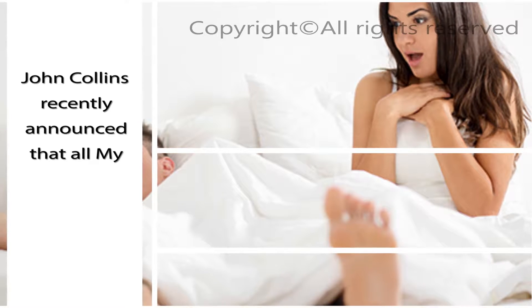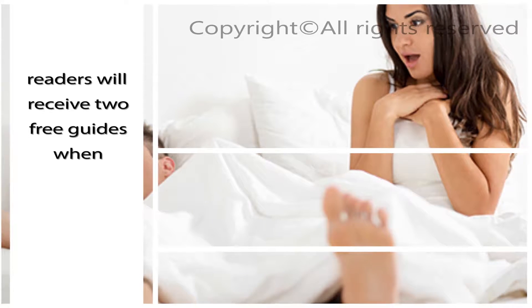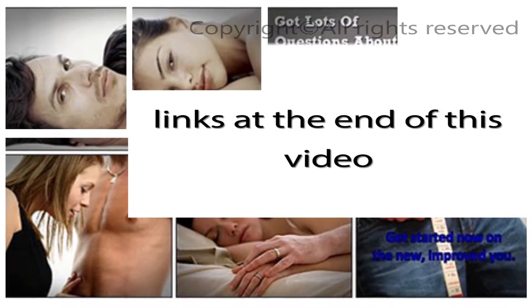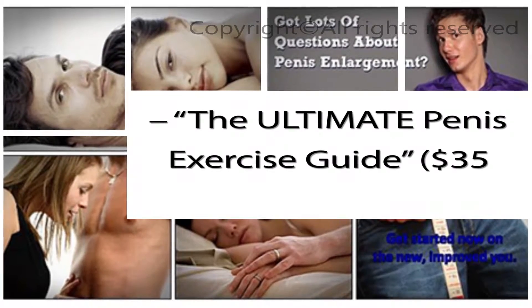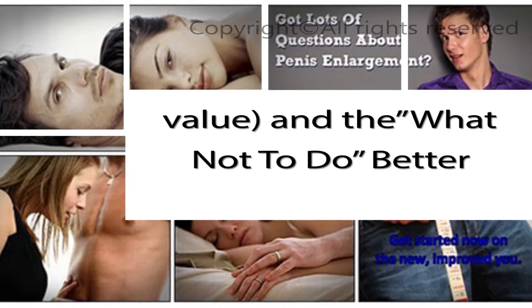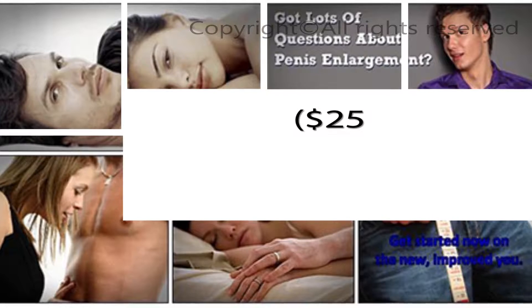John Collins recently announced that all my readers will receive two free guides when purchasing the Penis Enlargement Bible using the links at the end of this video: The Ultimate Penis Exercise Guide ($35 value) and The What Not To Do Better Sex Guide ($25 value).